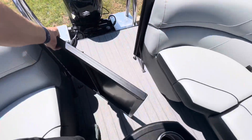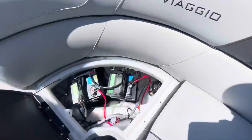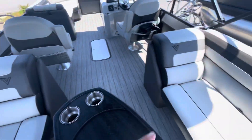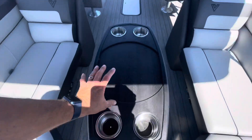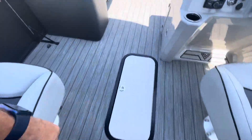It's got an open stern, center walk-through, dual batteries with a switch, fuel water separator, two rear-facing chase loungers, rectangle cocktail table — floatable — and in-the-tube storage.